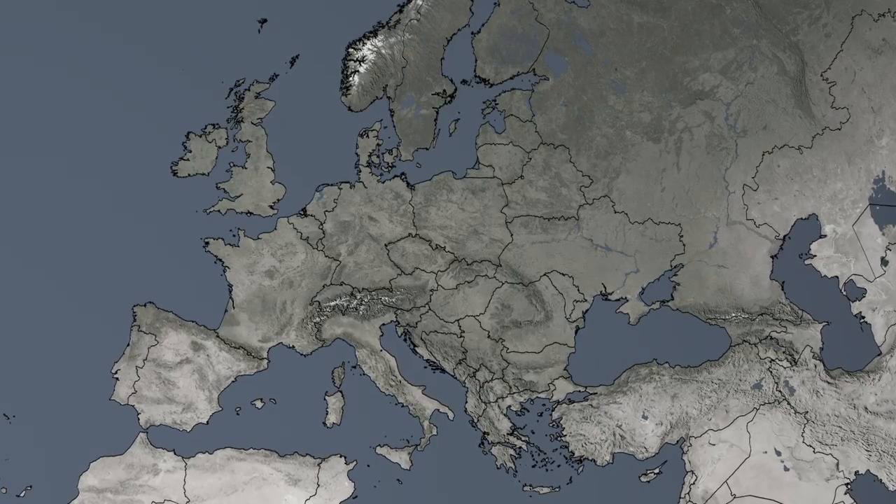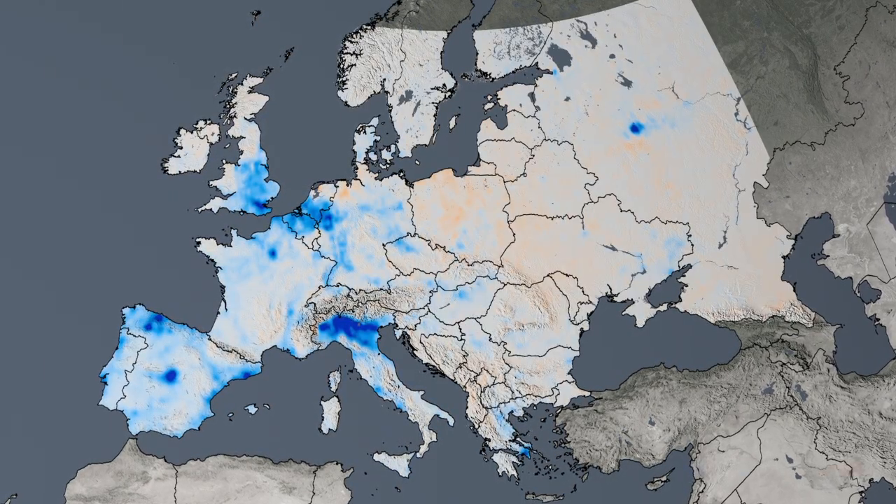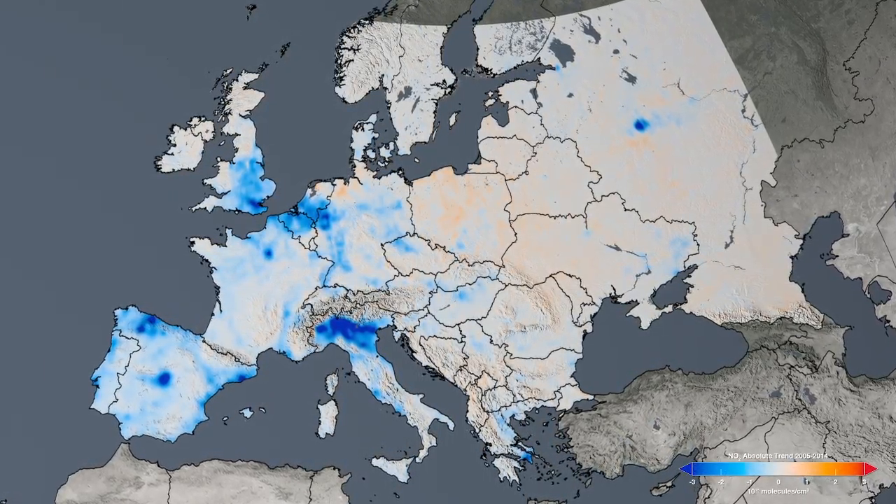In Western Europe, despite the recent vehicle emissions scandal, nitrogen dioxide levels have decreased by as much as 50% due to tighter environmental controls.